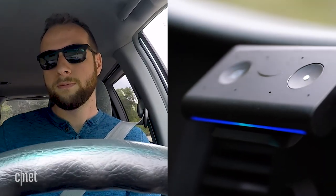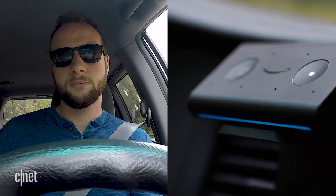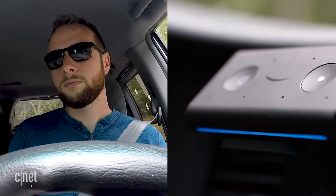What are most people going to use the Amazon Echo Auto for in their car? Probably listening to music. So let's see if this thing can hear me over really loud music. Play Pressure by Quiet Hollers. Pressure by Quiet Hollers, starting now on Amazon Music. What time is it? The time is 1:05 p.m.